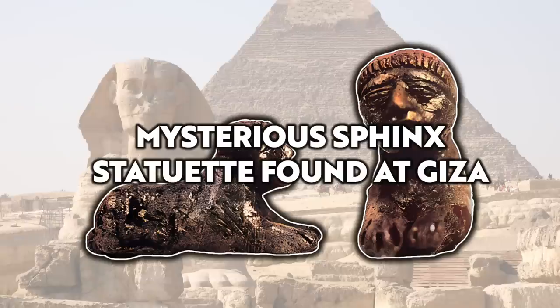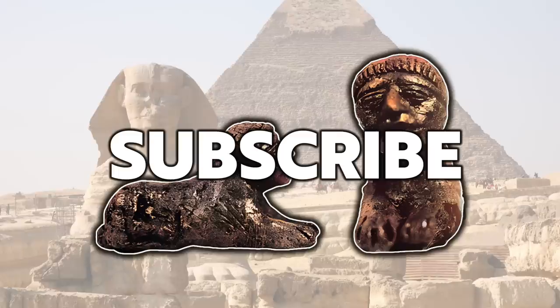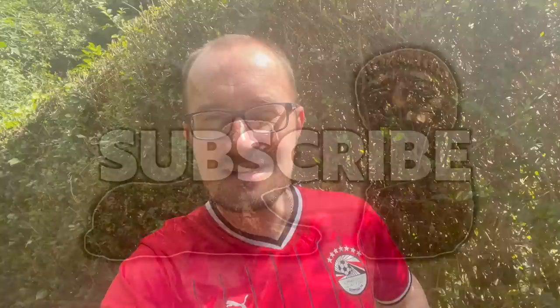Hello everybody and welcome to Ancient Architects. Please subscribe to get the latest ancient history news and independent research from around the world. I thought I'd come on camera, say hello, show off my new Egypt football shirt, and tell you about the video this week.